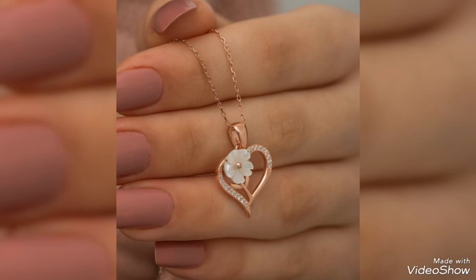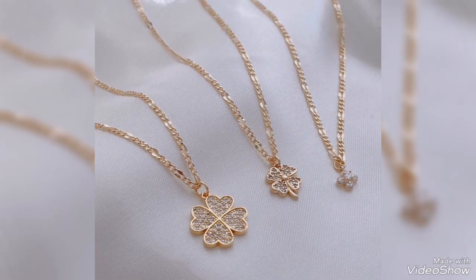Heart shape, butterfly shape, flower pattern, leaf pattern — whichever is your favorite idea, you can find it here.